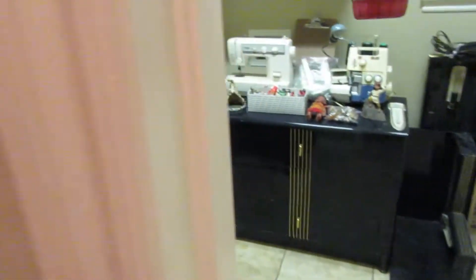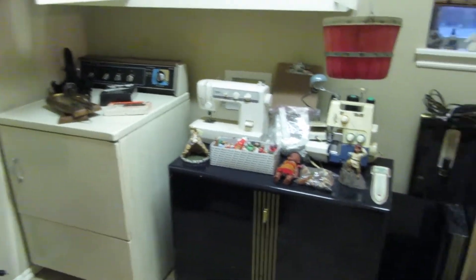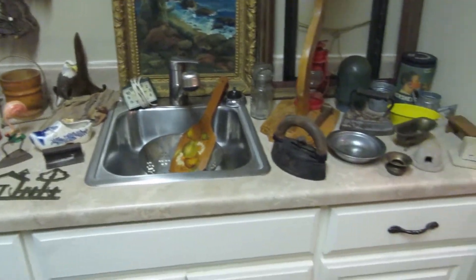We have a dryer and then lots of little vintage items. We've got a sewing machine, a serger, and lots of little antique-y farm-type stuff like old irons and advertising items.